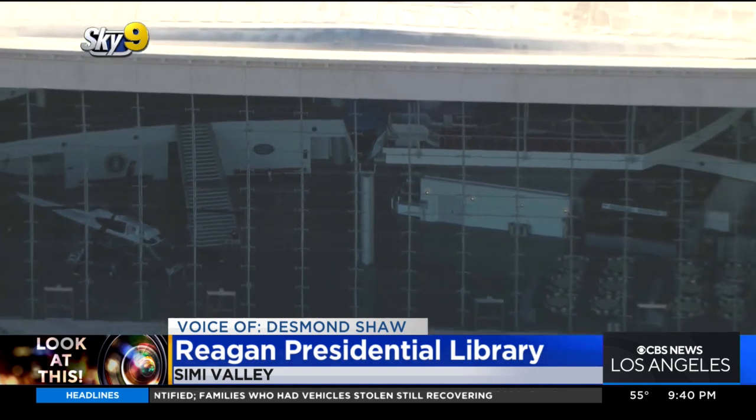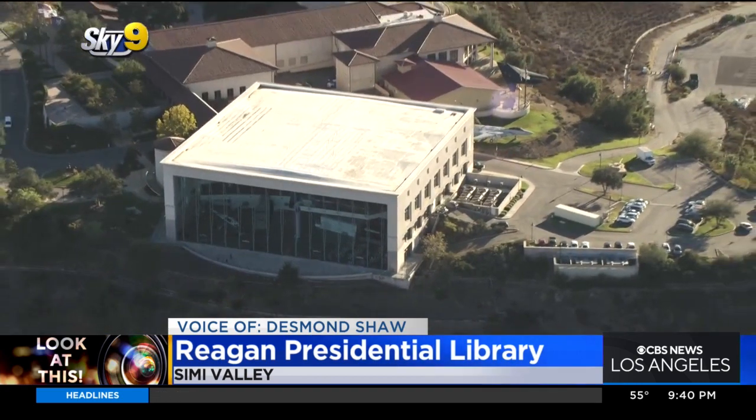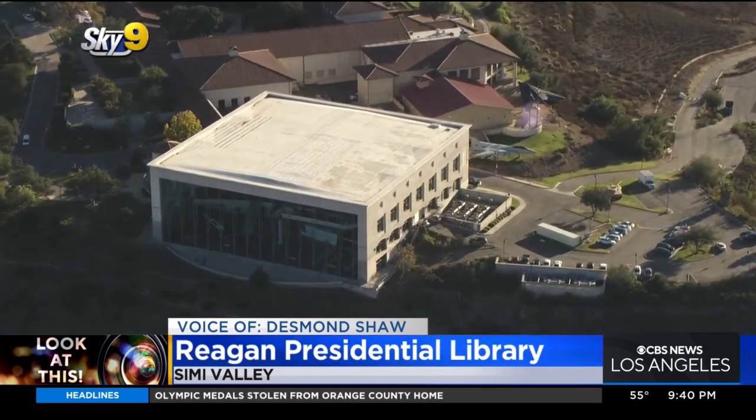Boeing actually had to disassemble the plane at San Bernardino Airport, truck it here in pieces, and reassemble it inside of this building. And while they were at it, they also restored it to museum quality for everyone to enjoy.